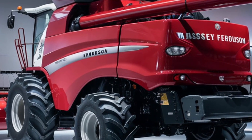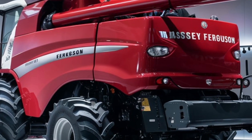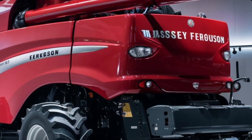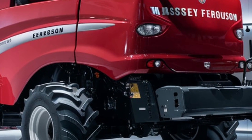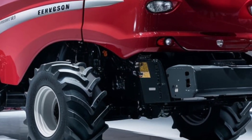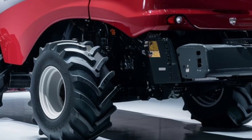Safety has also been a priority with the 2025 Massey Ferguson 9900. It features a 360-degree camera system that gives you a full view of your surroundings, making it easier to maneuver in tight spaces. Additionally, the machine is equipped with advanced collision avoidance sensors, ensuring that both the operator and the machine are protected during long harvest days.